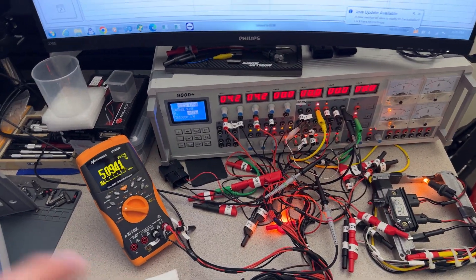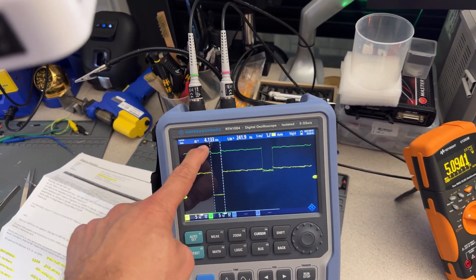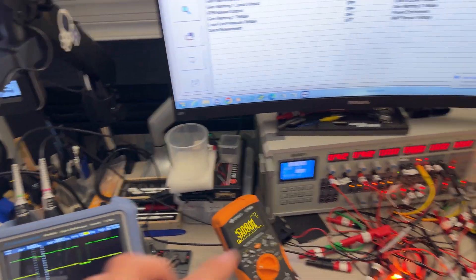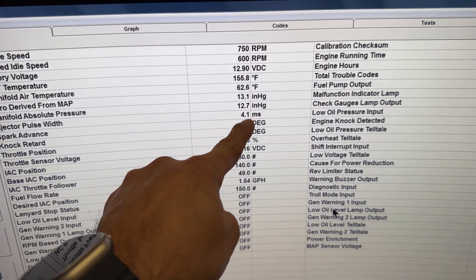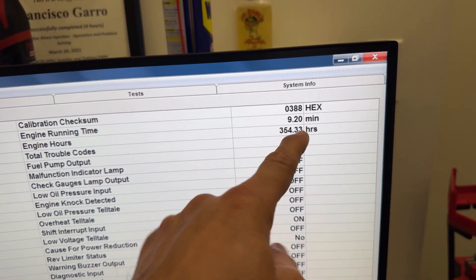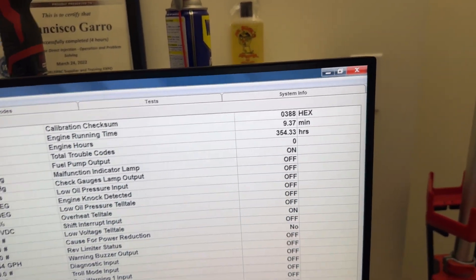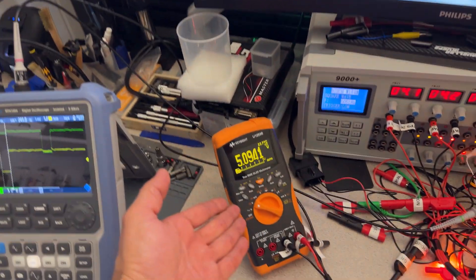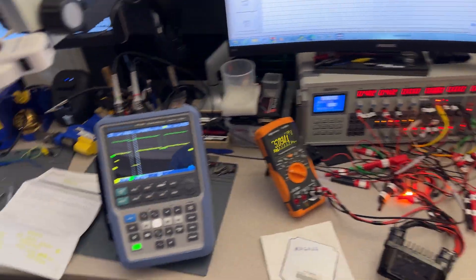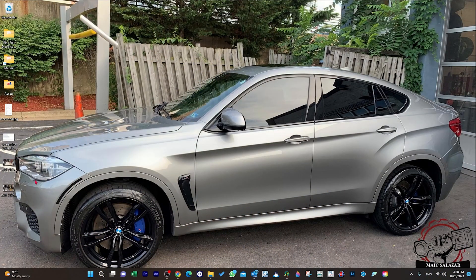Right now the computer is working 100%. I have both injectors connected on the oscilloscope. The injection pulse width is showing 4.1 to 4.2 milliseconds — very accurate. The computer has been running for 9 minutes 20 seconds, calibration checksum 0388, hours on both banks is 354.33, and no faults. I also have a voltage reference and sensor ground check running to make sure everything is proper.